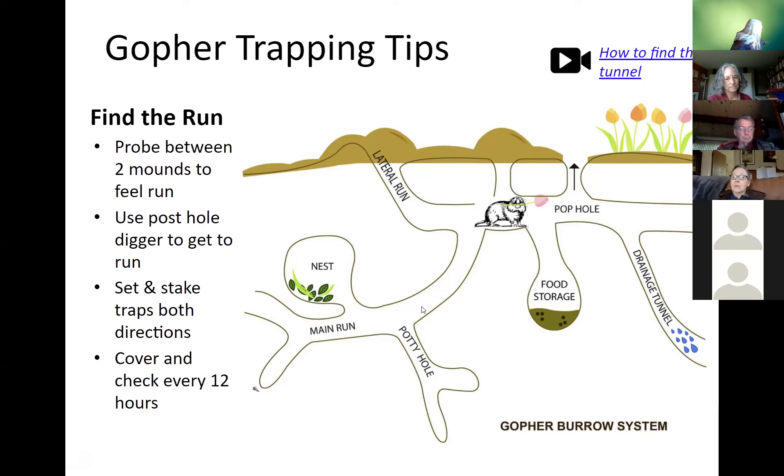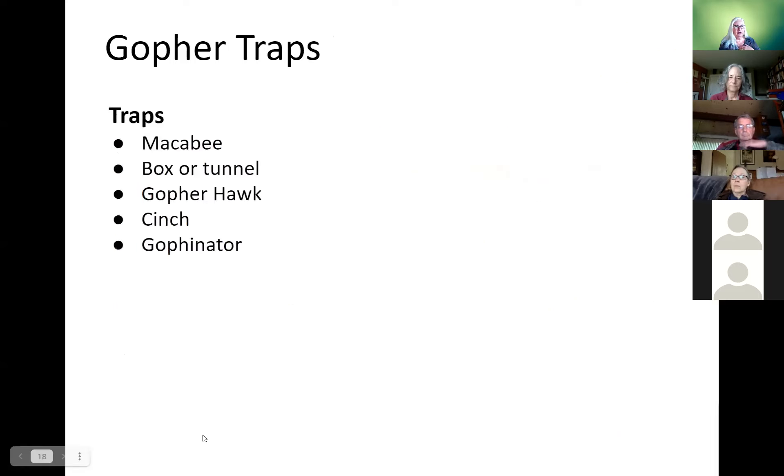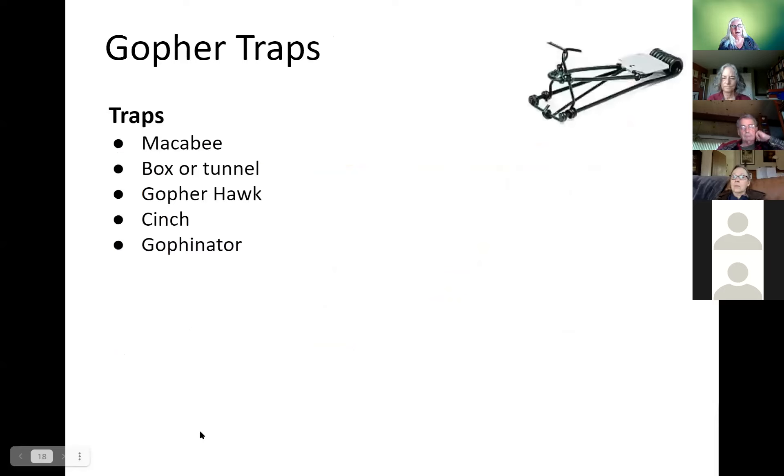You'll definitely want to flag where you put the traps because they will be hard to find later. If you check every 12 hours — morning and evening — that's usually when trapping happens. The most famous trap is the old Maccabee trap, invented in 1900 by Zephyr Albert Maccabee. It's not my favorite because those sharp pokey things could cause serious damage, and I don't feel confident handling it — especially with a dog around.